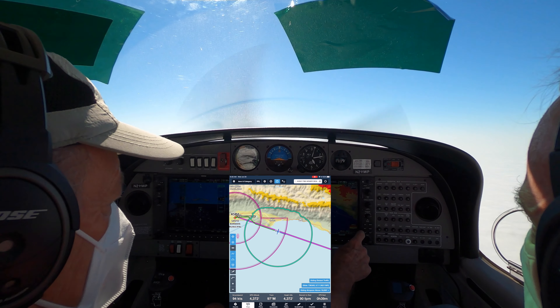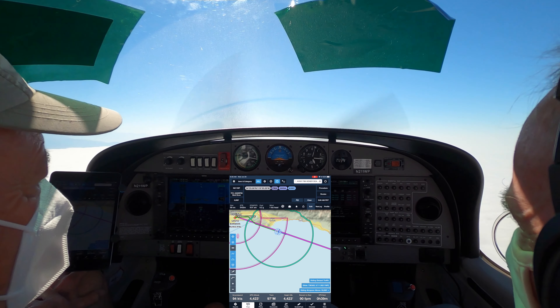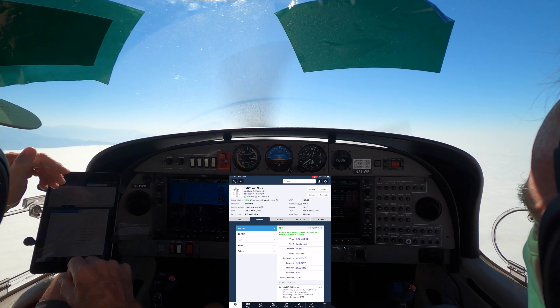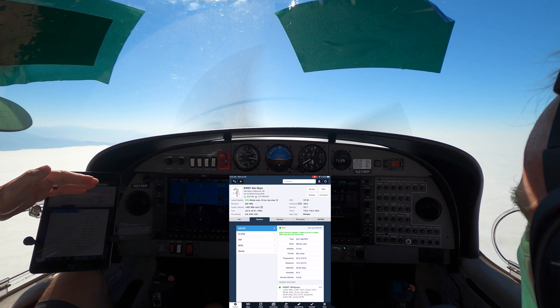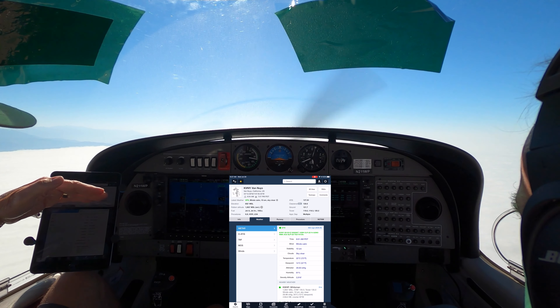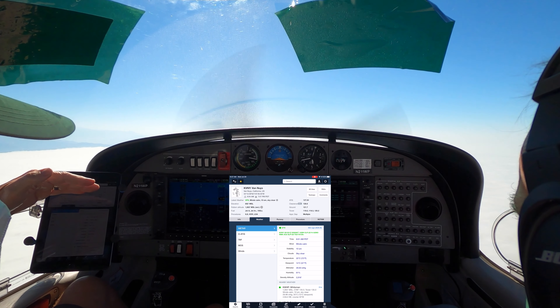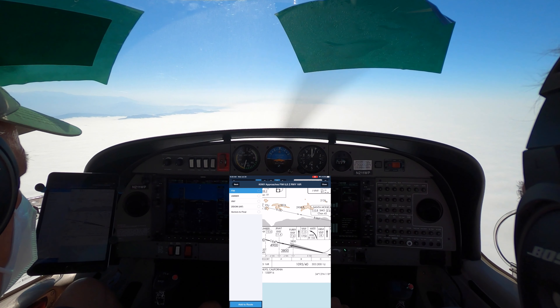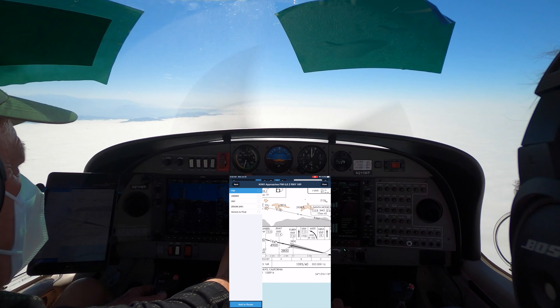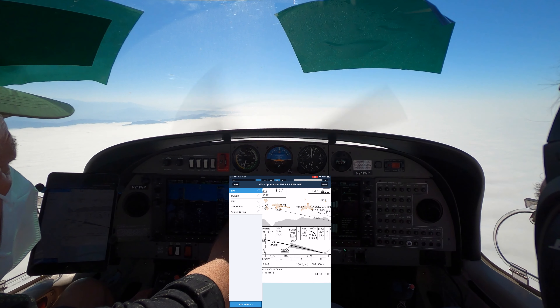Let's just double check — we've got Camarillo, Jina, and Van Nuys. Weather looks calm, right clear. I think the default is they land to the south on the 16s. Diamond Star 1 Whiskey Papa, contact Magoo approach 128.65. 128.65, 1 Whiskey Papa, good day.